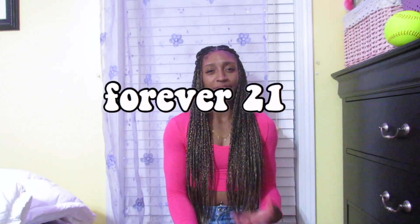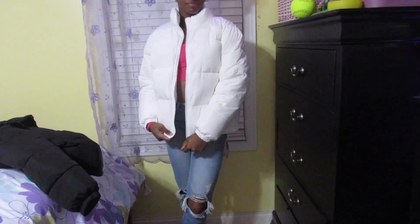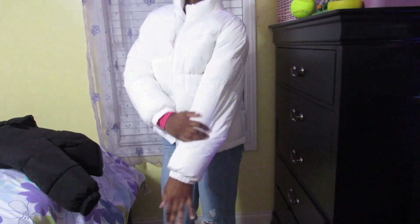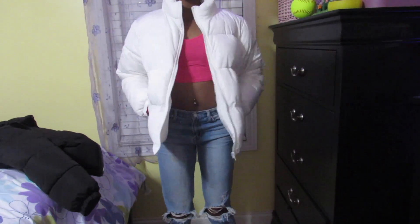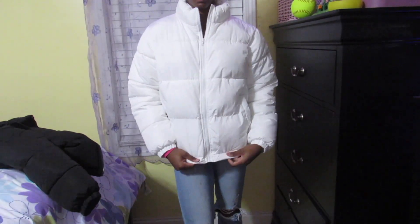I'm going to start off with the things I got from Forever 21 — I only got 3 things. I don't remember all the prices, but if I remember them I'll put them on the screen, and when I'm editing I'll add the prices I didn't remember. First I got this big white, not cropped, puffer jacket in white. It's a size small and it was only like $28, so that's really good. It's really thick and I really like it — I feel like it's going to be super warm.